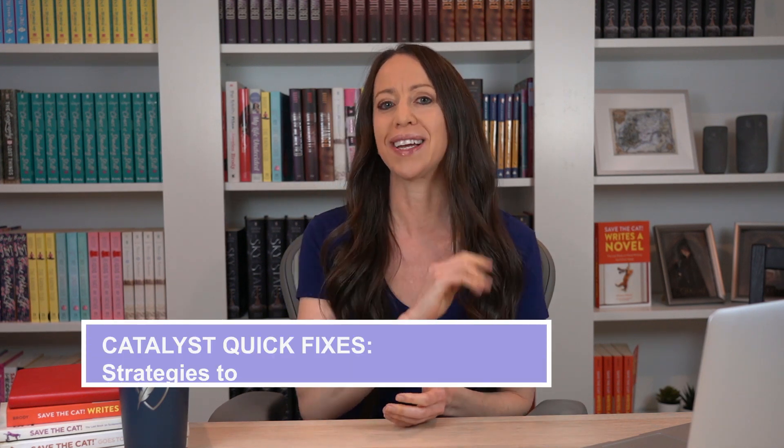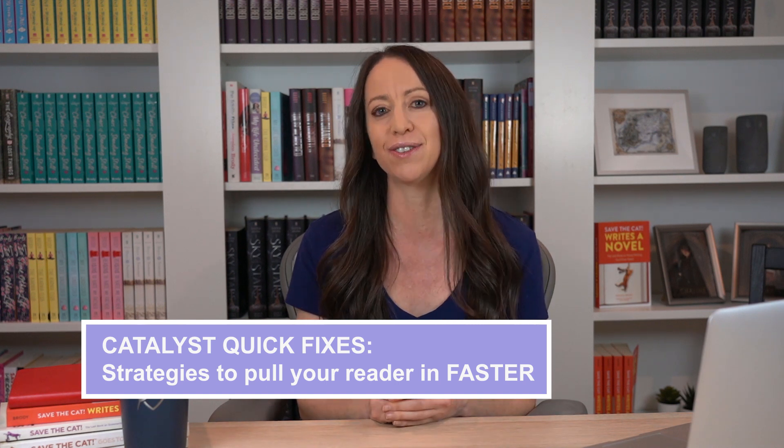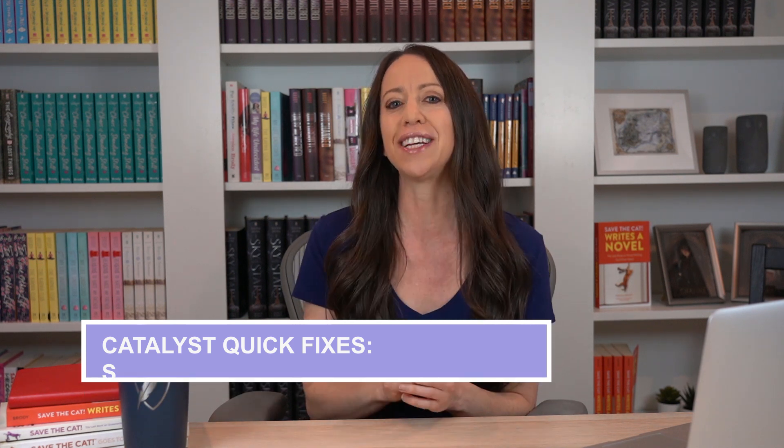Hello, I'm Jessica Brody, author of Save the Cat Writes a Novel and the founder of The Writing Mastery Academy. A question I get a lot from writers following the Save the Cat method is: how do I get my story moving faster if the catalyst doesn't come until 10%? It's a valid concern — you don't want to lose your reader before you even get a chance to ramp up the story, which is why today I'm sharing my four catalyst quick fixes. These are strategies you can use to pull the reader into your story faster and ensure they don't give up before you even get to act two.